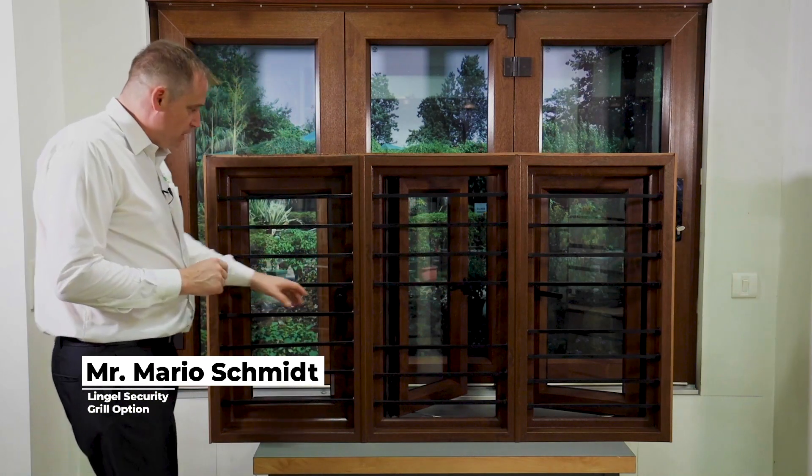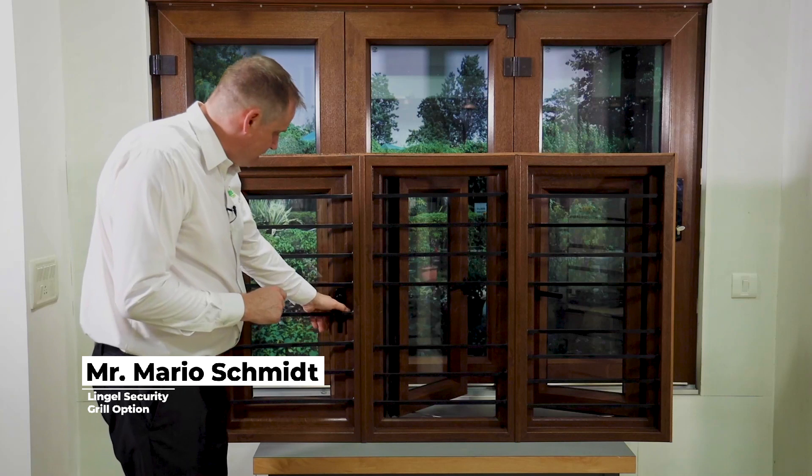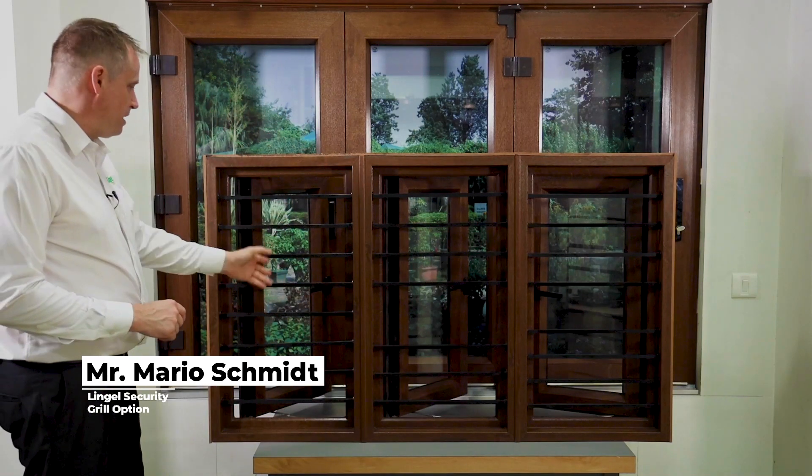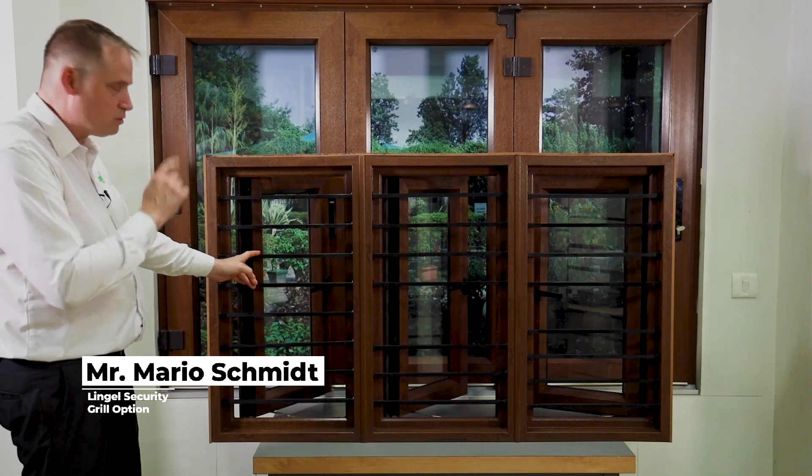For the highest security, the handle moves completely to the outside, and I have equivalent grill bars — in this case, with a minimal gap, not more than the maximum allowable.